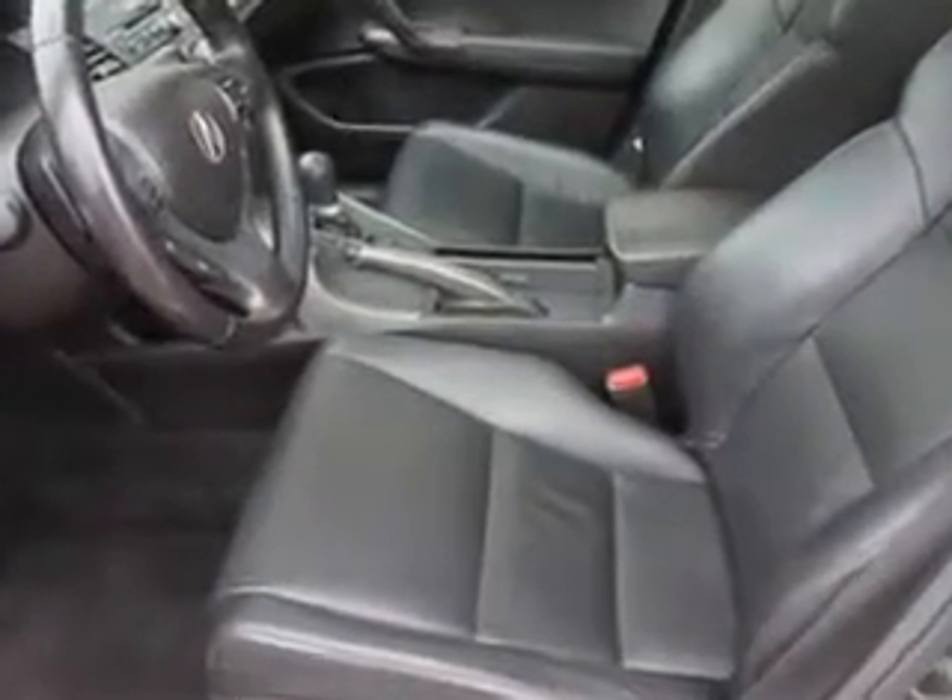Enjoy the drive and have peace of mind in this 2009 Acura TSX. See us at Woodfield Acura today.